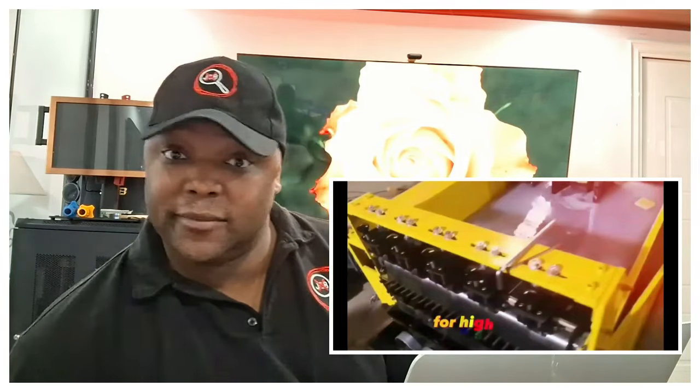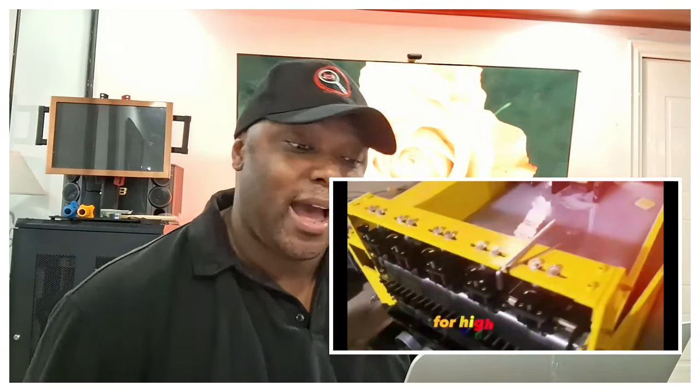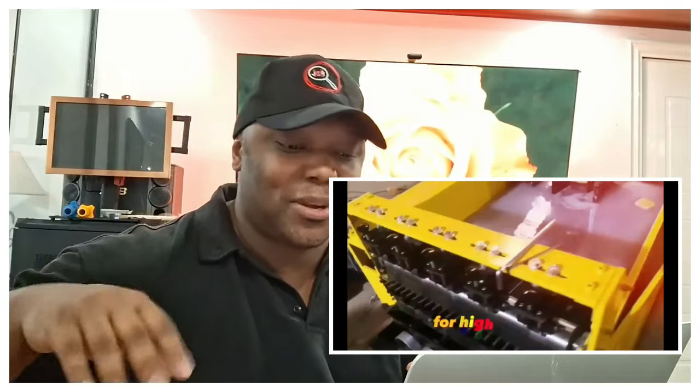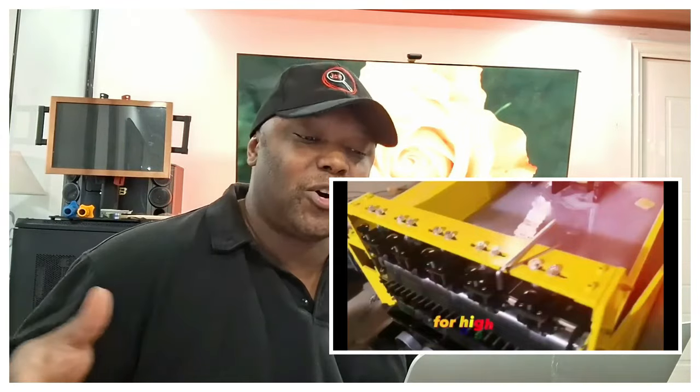Are any of you watching this really looking to start a sponge business? And from the looks of it, those sponges aren't going to be as high quality as what we're used to. I'm not trying to discourage anybody, but this one is just a reach. With any of these machines, make sure you prove the demand first — go to Google, run Google Ads, do your research and see how much demand there really is.